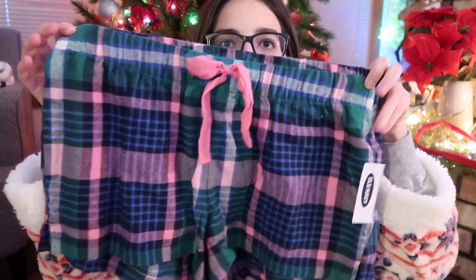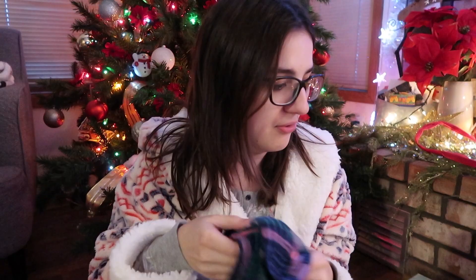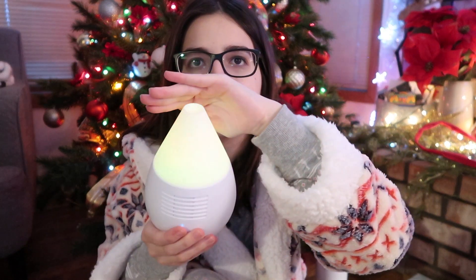My mom got me these pajama shorts; they're super cute, from Old Navy, and they're really, really soft. Then my mom got me this essential oil diffuser, which I'm so excited about because it goes with the oils my boyfriend got me. I've been wanting one for so long. And this one changes color — it changes color, which is super dope.